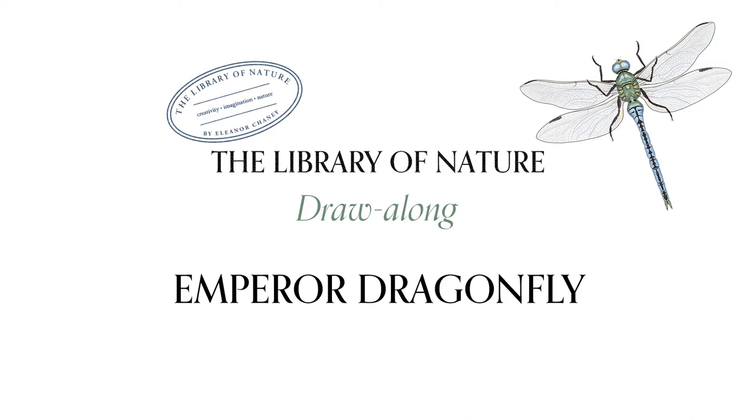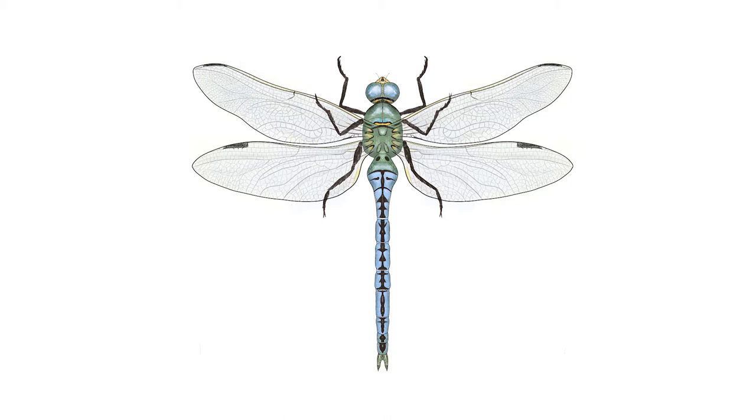Hello and welcome to this Draw Along workshop with the Library of Nature. Today we're going to be drawing the Emperor Dragonfly, an amazing dragonfly that is found across Africa, parts of Asia and most of Europe.